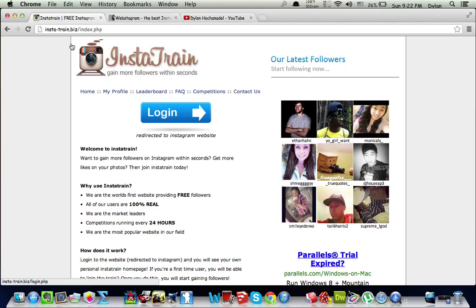In a minute I've gotten 17, 18, 19, 20, 21, 22, 23, 24, 25, 26, 27, 28, 29 new followers in a minute using this website. The link will be in the description.